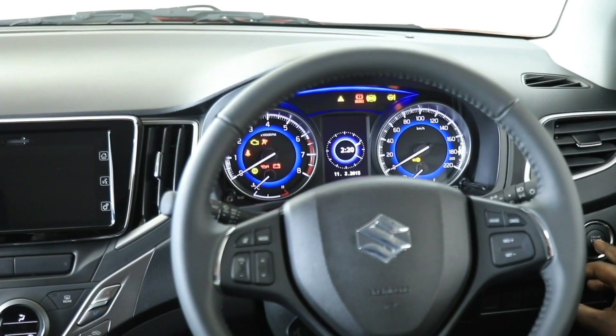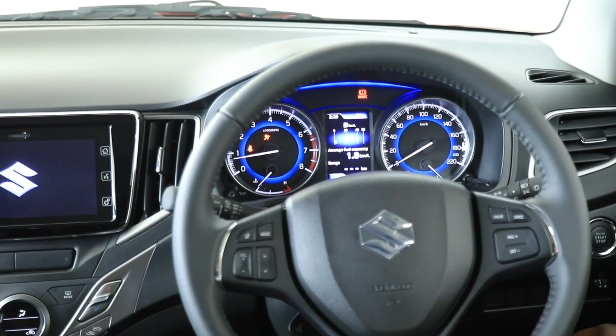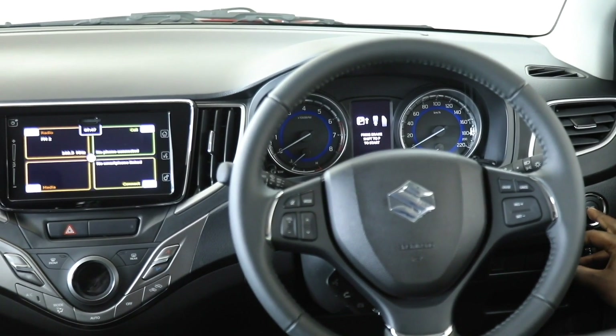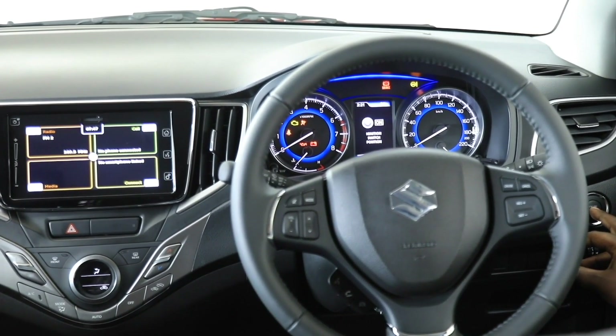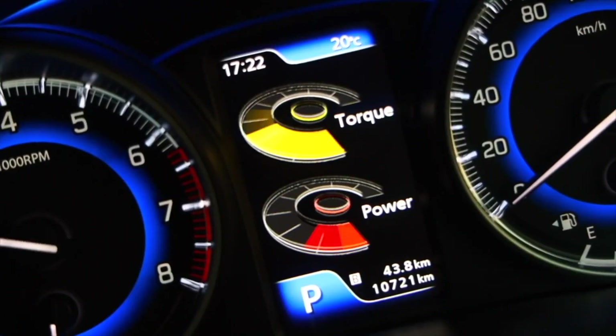Moving to the instrument binnacle, Suzuki have ensured the driver can see all visual graphics with ease without taking eyes off the road. The dials are clear, precise, and well-spaced. On the left is the tachometer, on the right the speedometer, and in between a monochrome display showing door status, range, driving style economics, and even the amount of torque being applied to the front wheels — a subtle detail that gives this car a sense of quality.